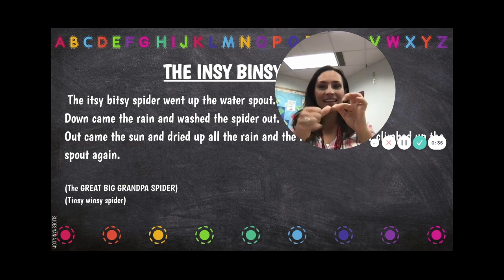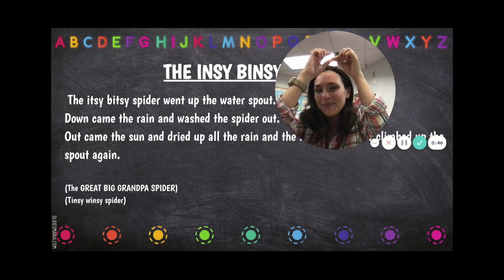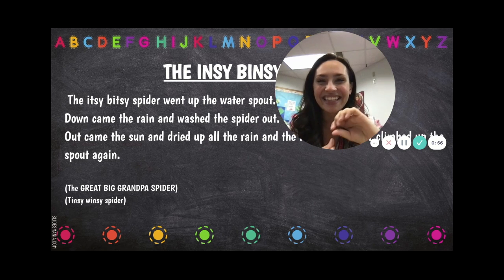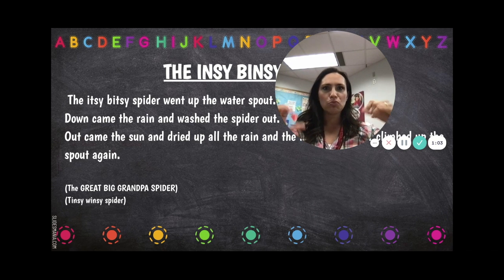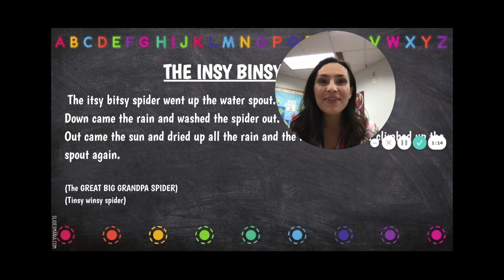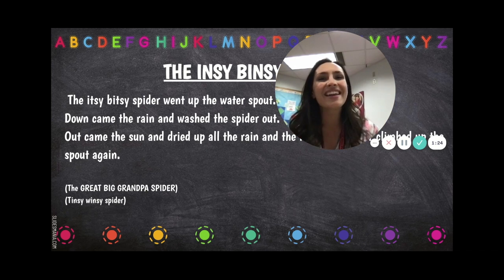Today we're talking about bugs. Can you please get out your incy weency spiders? The incy wincy spider went up the water spout, down came the rain and washed the spider out, out came the sun and dried up all the rain, and the incy weency spider went up the spout again. Can you get out your big fat spiders? This one I'm gonna do my thumb and my pinky. The big fat spider went up the water spout, down came the rain and washed the spider out, out came the sun and dried up all the rain, and the big fat spider went up the spout again.